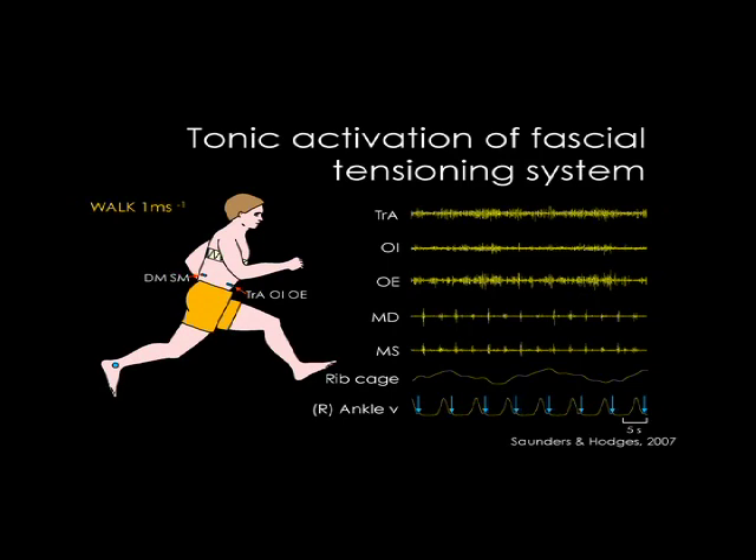From right heel strike to right heel strike, transversus never turns off. It's not just a simple mechanism of stiffen your spine and keep it upright. Function involves dynamic control.